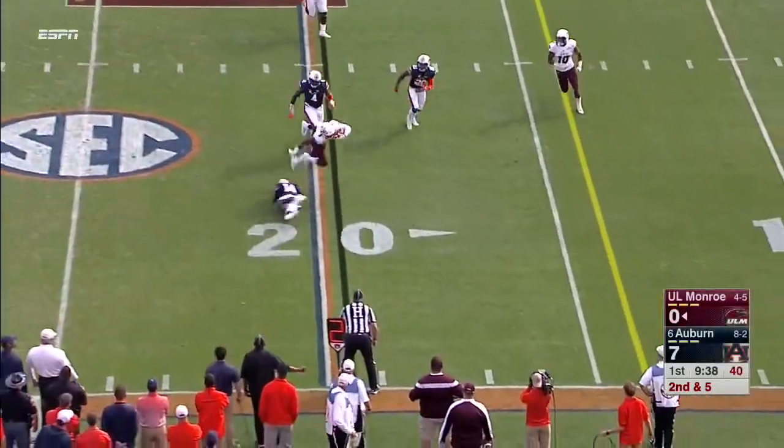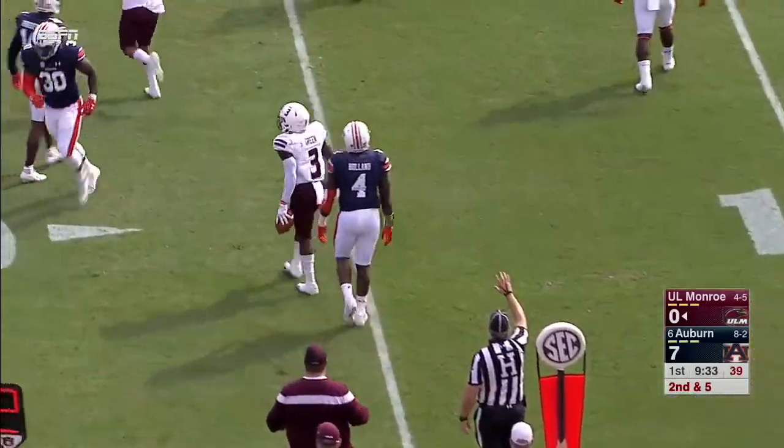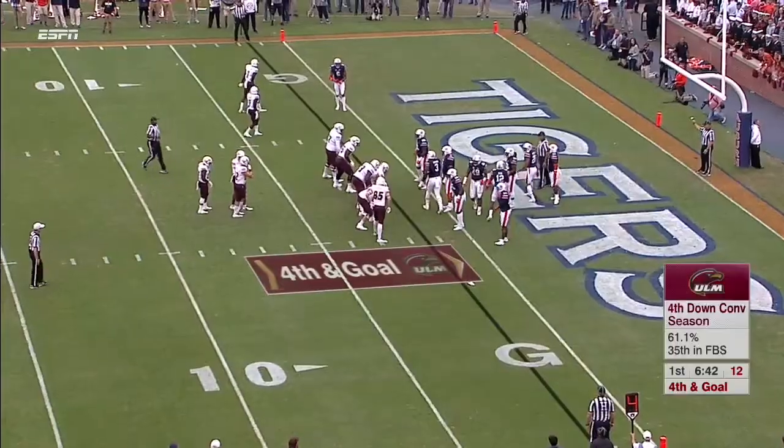Evans' little pitch out, and the big play threat Green is inside the 15-yard line. Holland tracked him down, but fourth and goal.